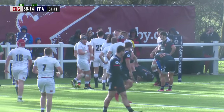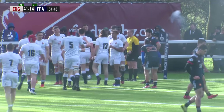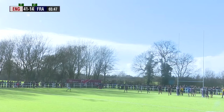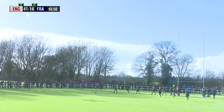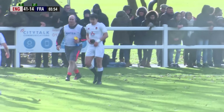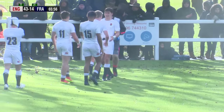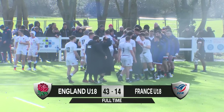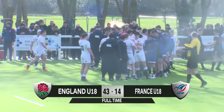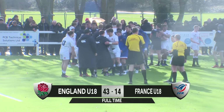France looking a little like they've checked out a few minutes early. He's had a sighter from this range. He looks at it hopefully — oh, it's a brilliant effort. Superb conversion. And in fact, our referee decides that that will be that. And England have run out winners here in Buckinghamshire by 43 points to 14 against France.